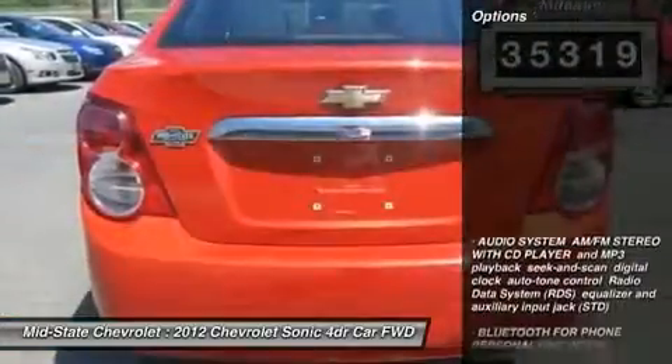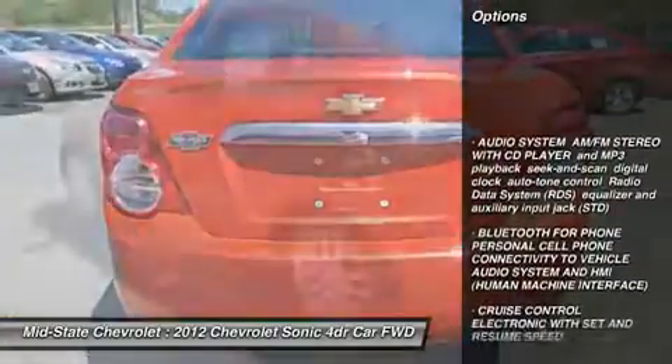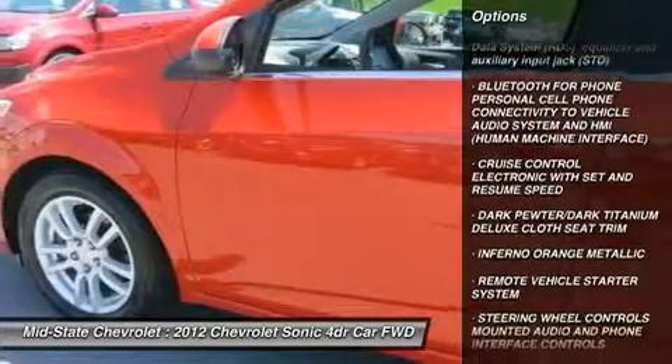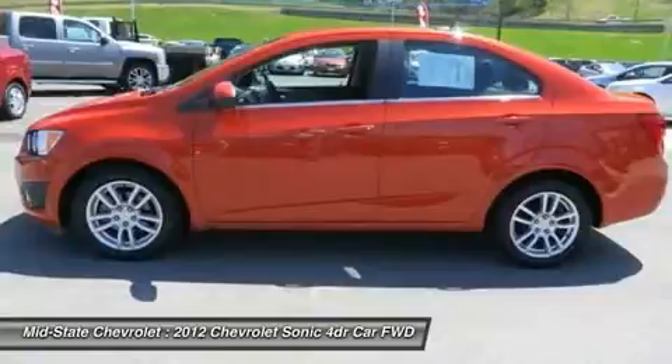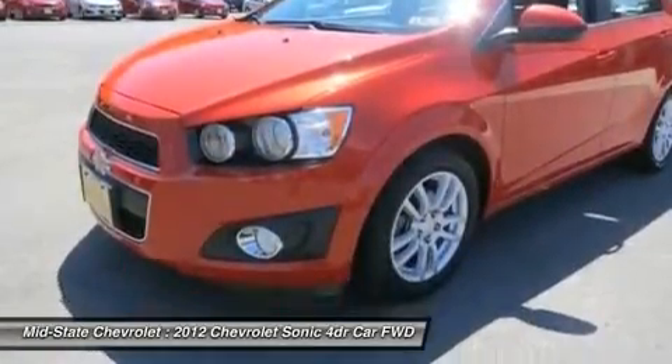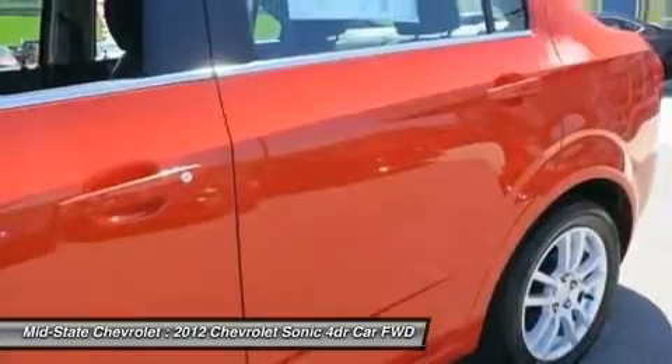Here are some of this vehicle's great options: anti-lock braking system, remote engine start, stability control, traction control, air conditioning, power steering, adjustable steering wheel, keyless entry, aluminum wheels, floor mats.